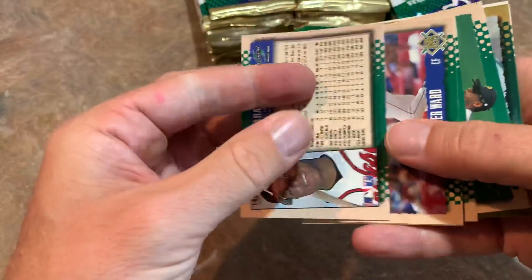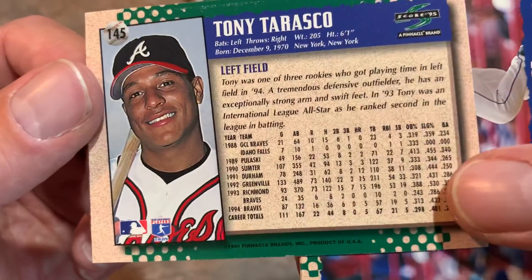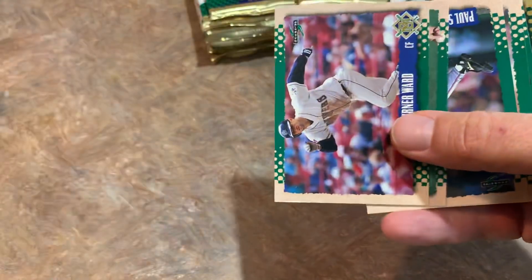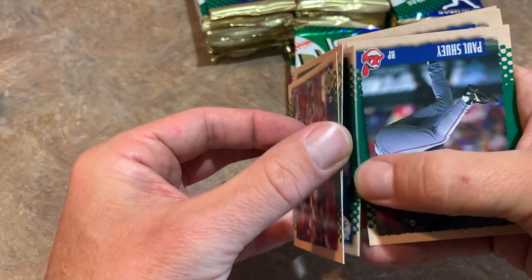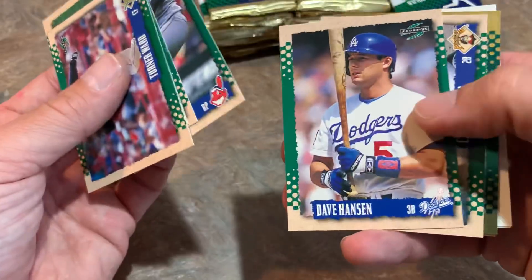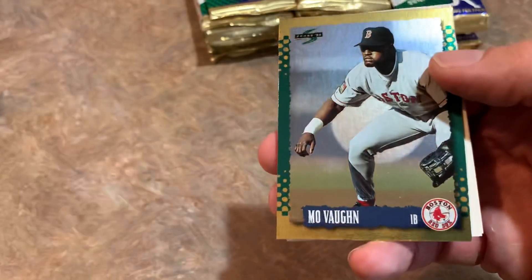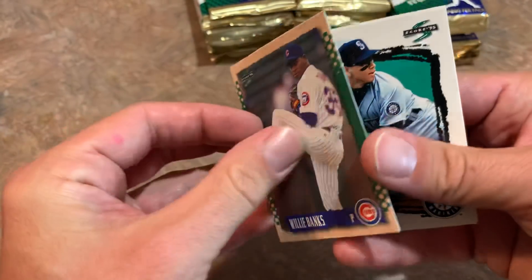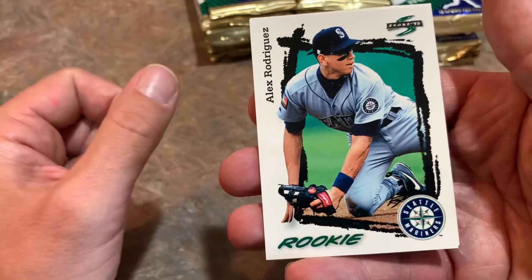On to the next pack. The backs of these cards are pretty cool — they give you a nice picture and stats. I used to hate getting a legend like Nolan Ryan and only seeing the last five years of his career. I want to see his entire career. Here's our second Gold card — it's a Mo Vaughn, who I actually pulled out of Topps Five Star last night as a case hit. And here comes a nice one — it's an A-Rod quote-unquote rookie card.